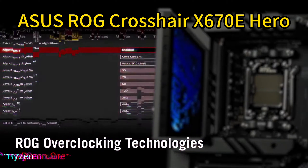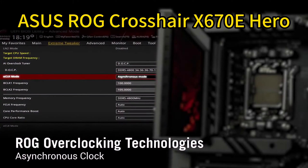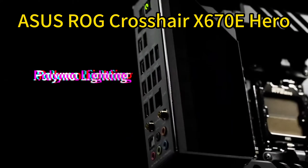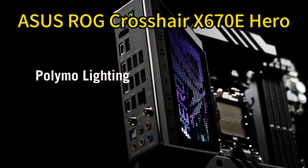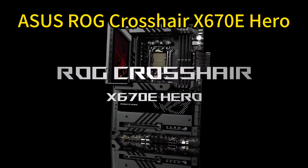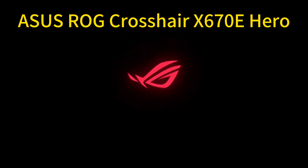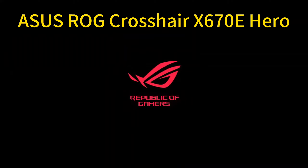There's also PCIe 5.0 connectivity and M.2 cooling, along with Wi-Fi 6E, USB 4, and polychromatic lighting across the I/O cover. If you demand no-compromise overclocking and hyperspeed everything from your AMD rig, the Crosshair X670E Hero delivers the goods.